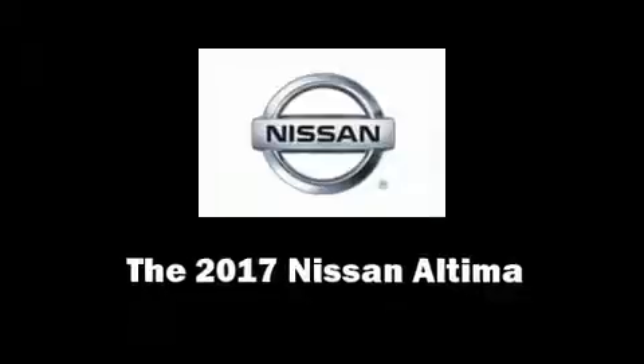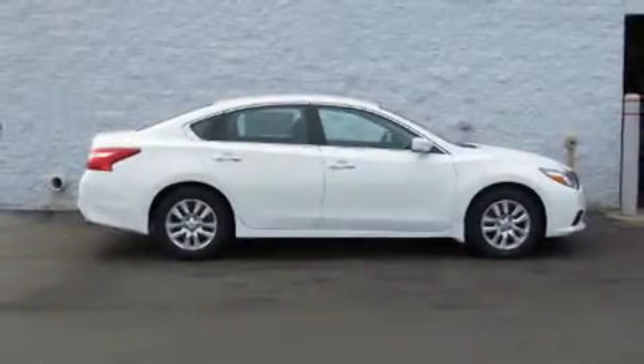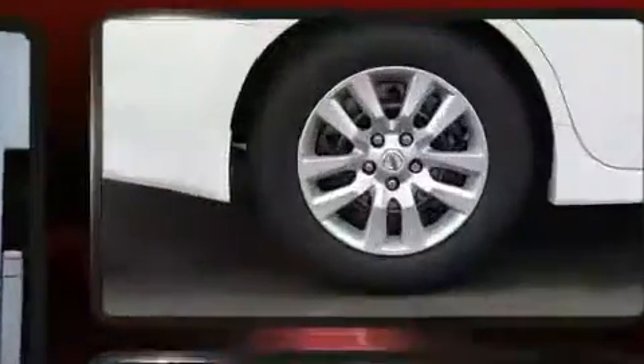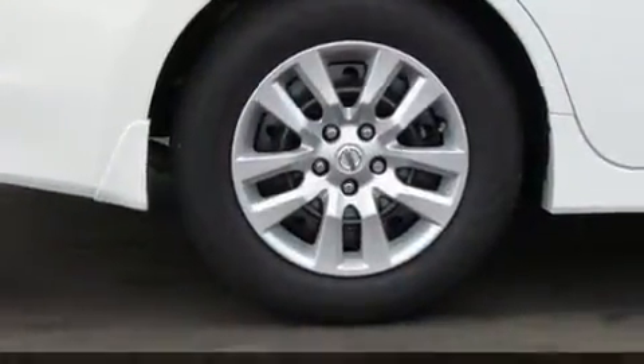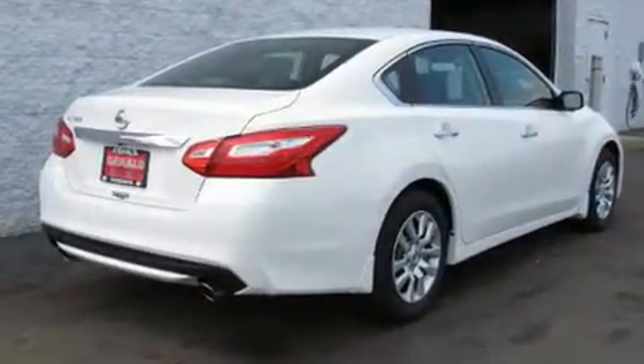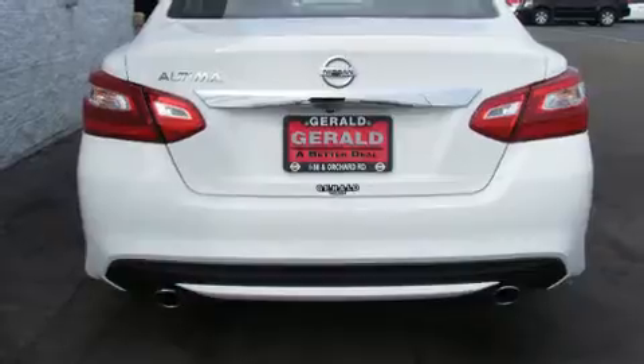Come test drive this 2017 Nissan Altima. This four-door, five-passenger sedan offers the latest in technological innovation and style. It features a continuously variable transmission, front-wheel drive, and a 2.5-liter four-cylinder engine.